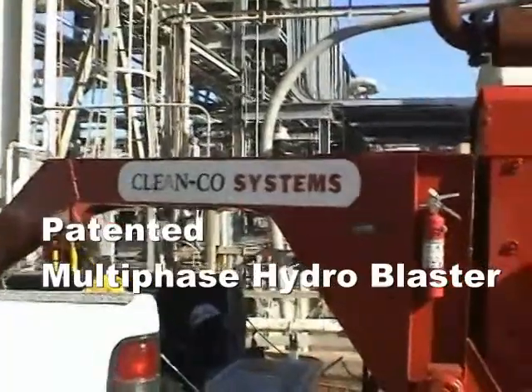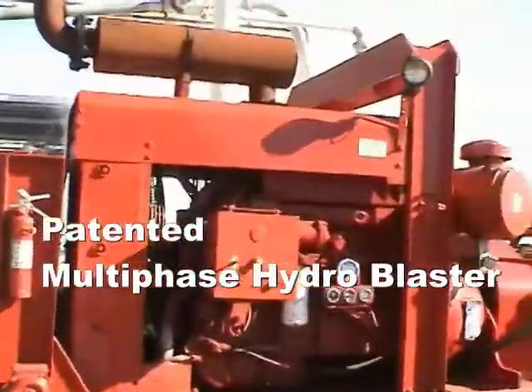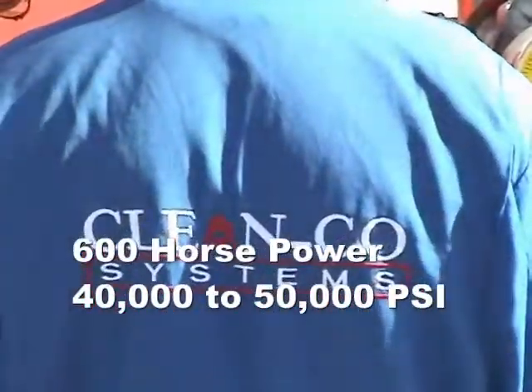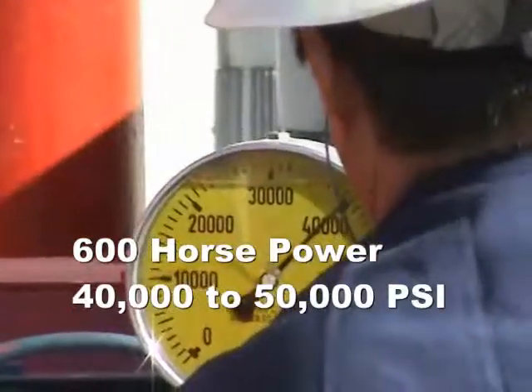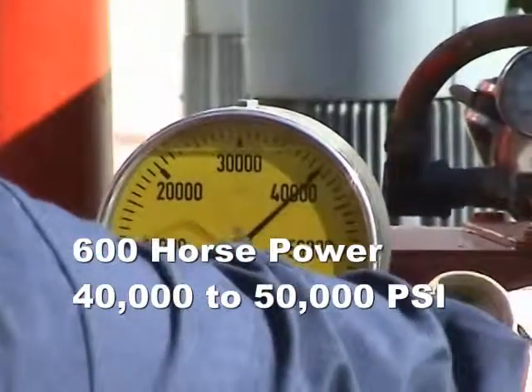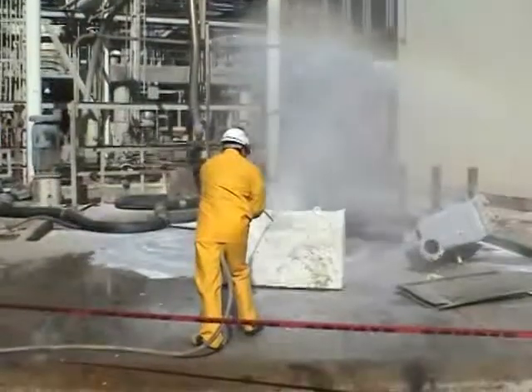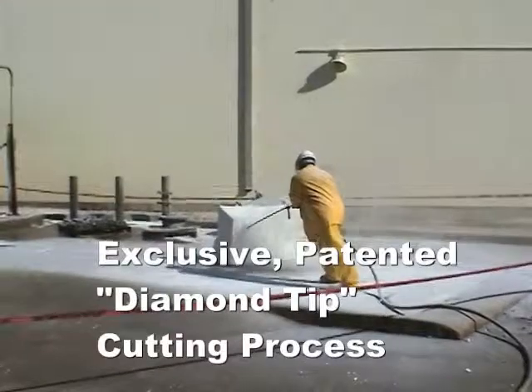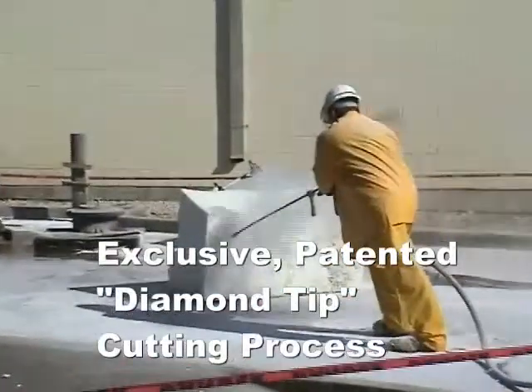Cleanco Systems patented multi-phase hydro blaster with 600 horsepower and 40 to 50,000 PSI. Exclusive and patented diamond tip cutting process.